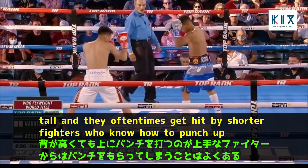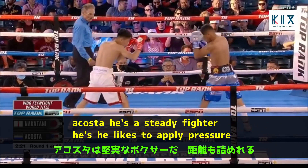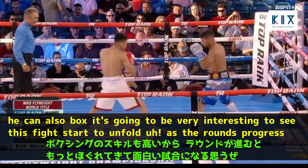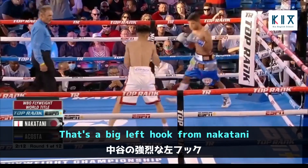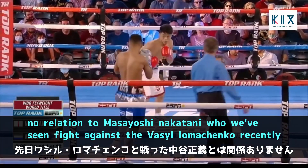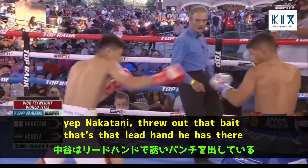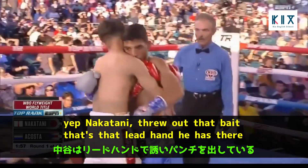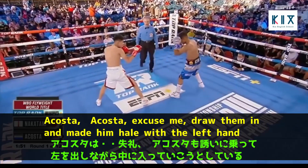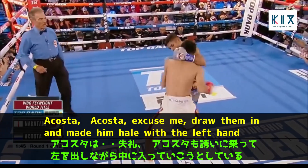Acosta is a steady fighter who likes to apply pressure, but can also box — it's going to be very interesting to see this fight unfold as the rounds progress. That's a big left hook from Nakatani — no relation to Masayoshi Nakatani, who we've seen fight against Vasily Lomachenko recently. Nakatani threw out that bait with the lead hand, drew Acosta in, and made him pay with the left hand.